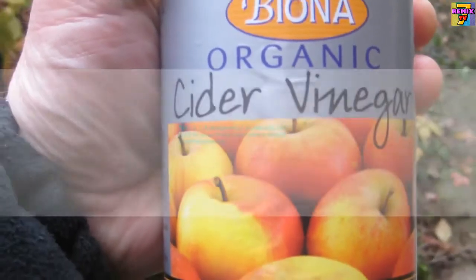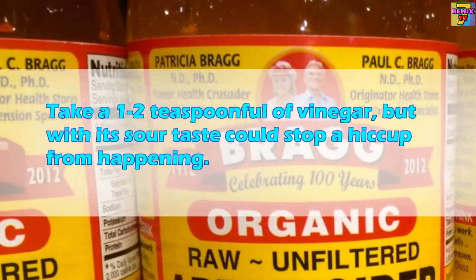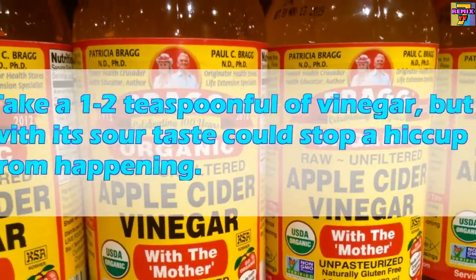Three: Swallow something sour. Take one to two teaspoonfuls of vinegar, as its sour taste could stop a hiccup from happening.